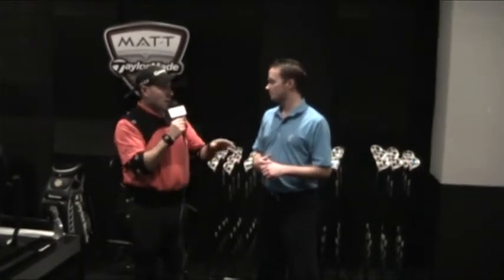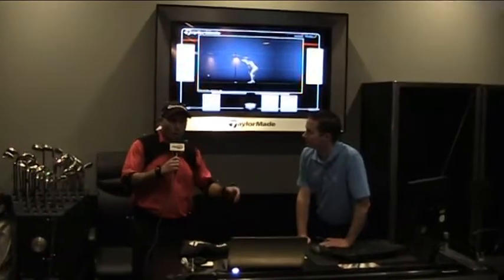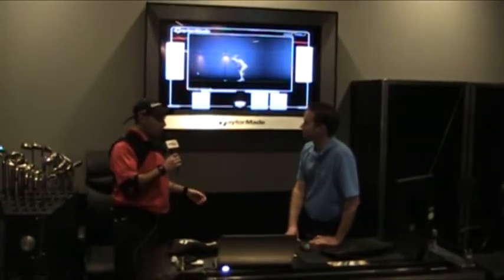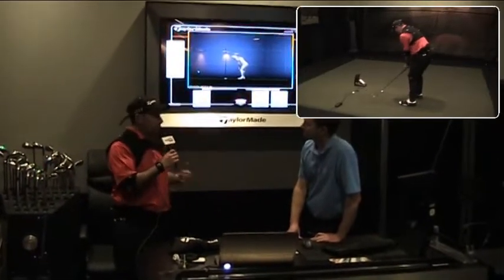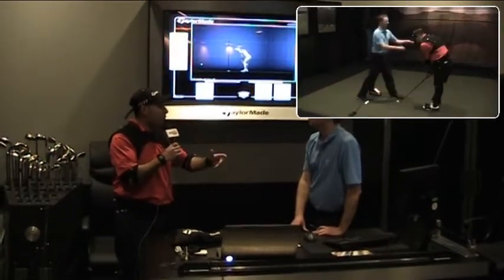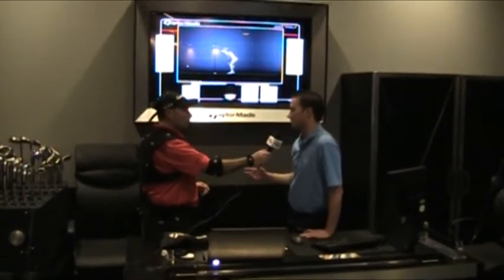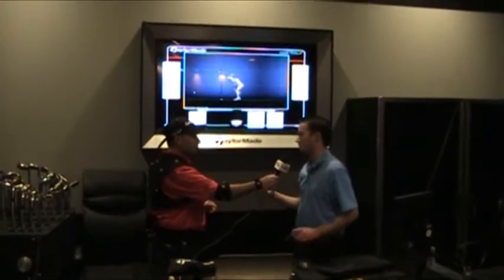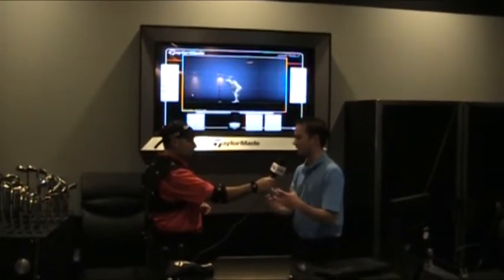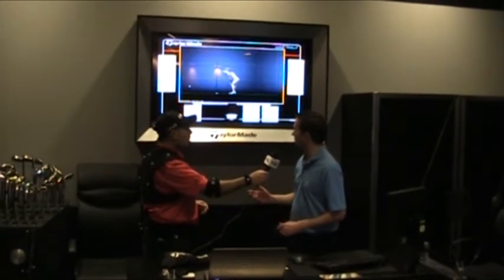Mark hits three or four six irons and some physical adjustments are made since it's a demonstration rather than a full custom fitting. Cameron explains the validation step is where they'd change lie angles and similar specs. The MAT system gathers the information fitters use to build the right selection of head, shaft, lie, and loft for each golfer.